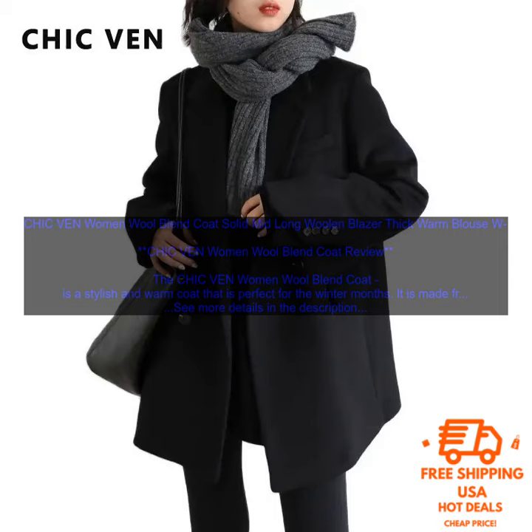Chic Venn Women Wool Blend Coat Review. The Chic Venn Women Wool Blend Coat is a stylish and warm coat that is perfect for the winter months. It is made from a wool blend fabric that is soft and comfortable to wear, and it has a mid-length hem that falls just below the knee. The coat has a button-down front and a double-breasted design that gives it a classic and elegant look.